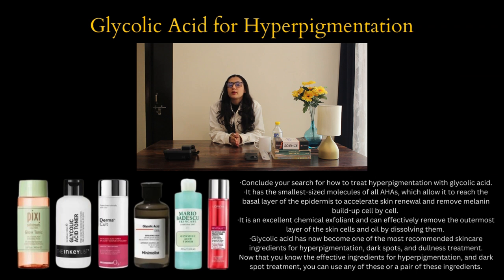Number seven is glycolic acid for hyperpigmentation. It has small-sized molecules as an AHA, which allow it to reach the basal layer of the epidermis to accelerate skin renewal and remove melanin buildup cell by cell. It is an excellent chemical exfoliant and can effectively remove the outermost layer of skin cells and oil by dissolving them. Glycolic acid has now become one of the most recommended skincare ingredients for hyperpigmentation, dark spots and dullness treatment.